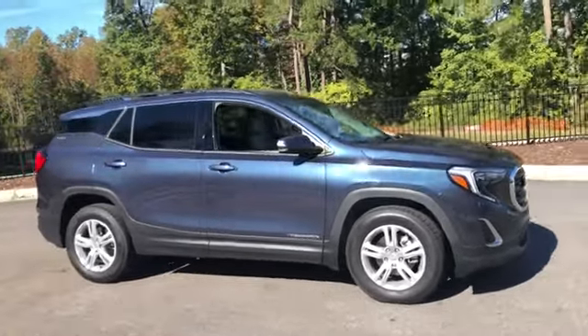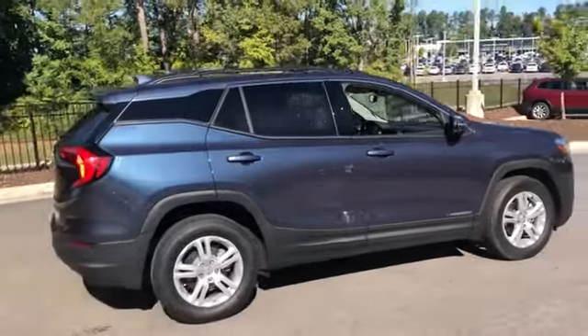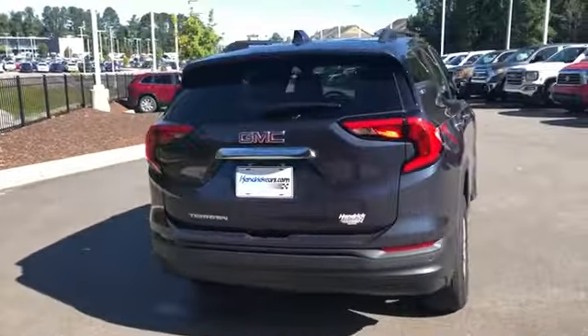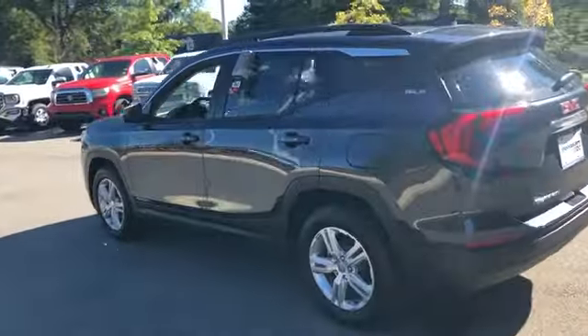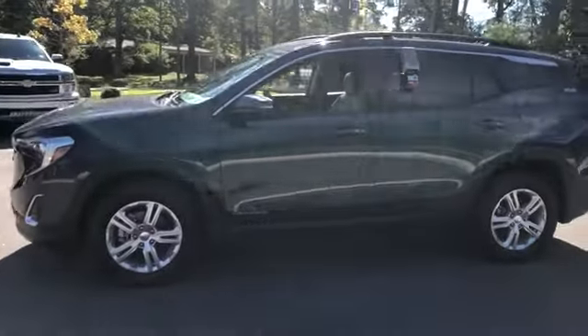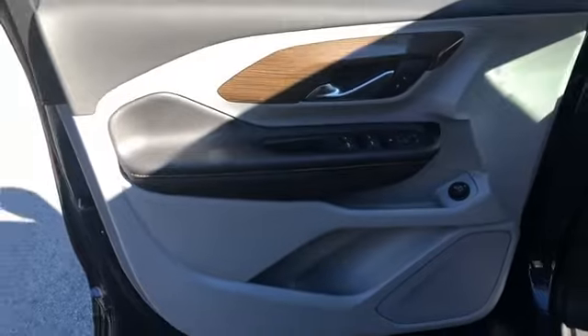The 2018 GMC Terrain. The GMC Terrain combines the benefits of a crossover with the style and functionality of an SUV. Terrain offers uncompromised capability, a balanced stance, and a commanding view of the road, letting occupants enjoy a confident driving experience. An EPA estimated 32 highway MPG is not bad either. This vehicle has less than 5,000 miles.